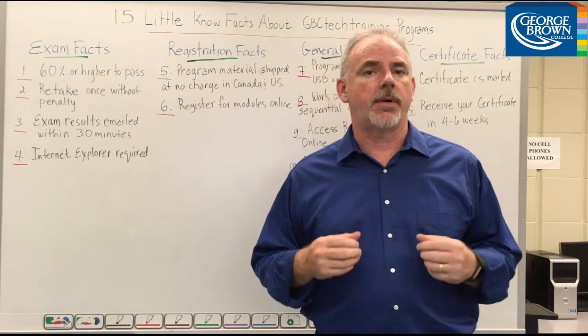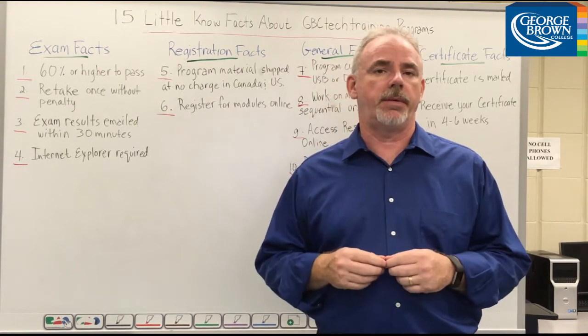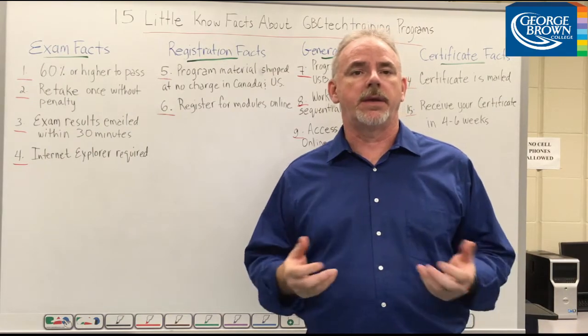Number three, exams are automatically graded and your report card is emailed to you typically within 30 minutes. And number four, you must use Internet Explorer to access and take your module exams.